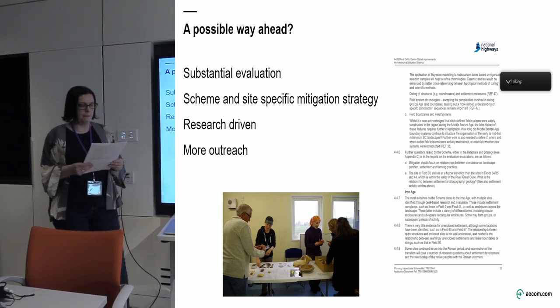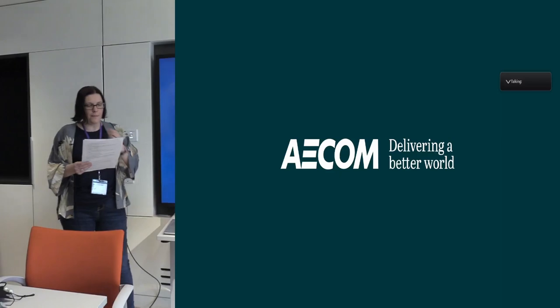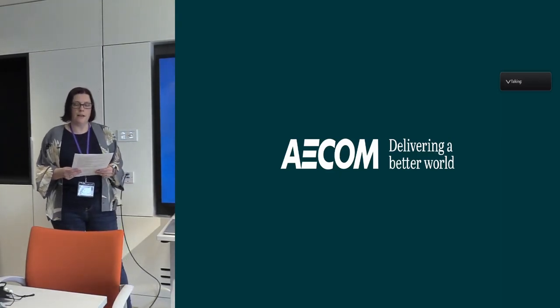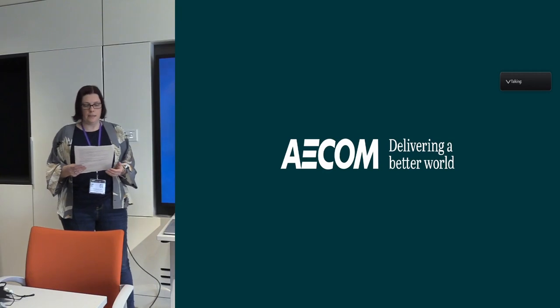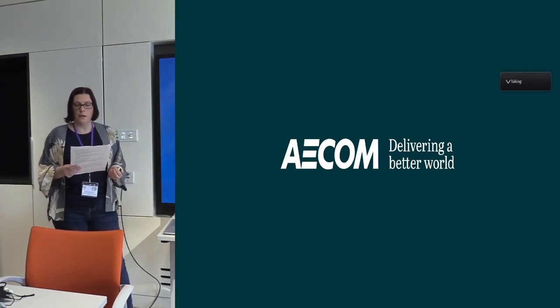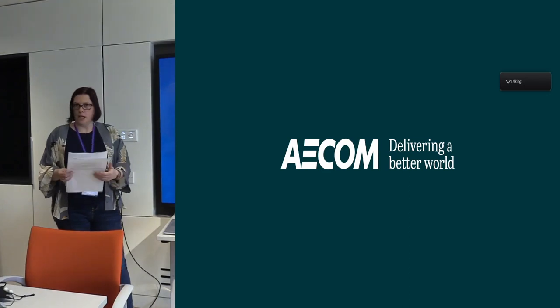And then again, more outreach — I'm always a big advocate for that. In conclusion, I've told you about the changing landscape of major developments, identified the lessons that we've learned, and put forward some possible solutions for the future: mitigation schemes that maximise knowledge gain and offer best value for both clients and the public. Thank you.